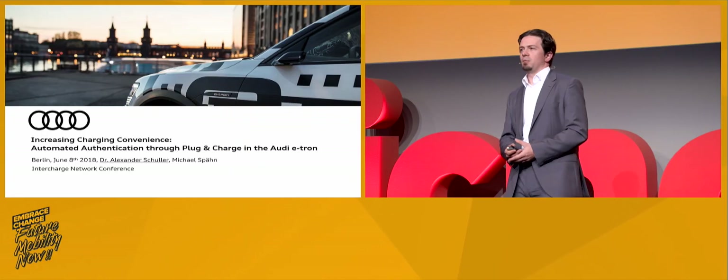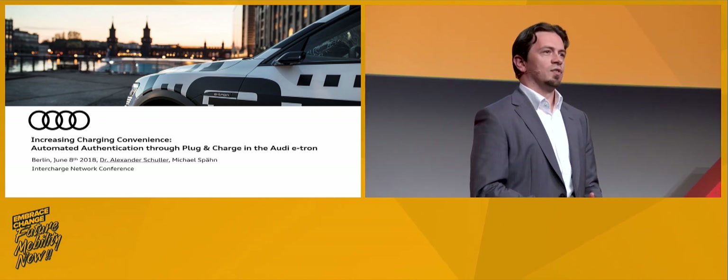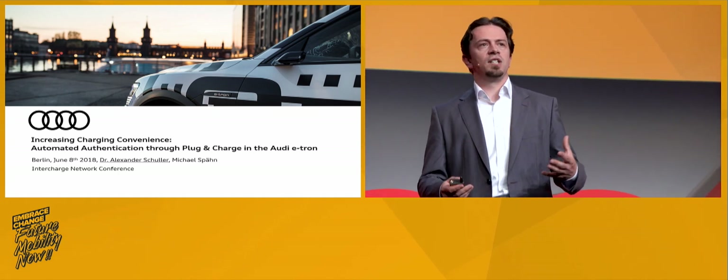Welcome back from the lunch break. My name is Alexander Schuller, from the product marketing department, specifically electrification with Audi AG, where I work in the e-tron solutions team. Today I want to talk about how to increase charging convenience — the usability for everyday public charging — in particular through plug and charge for our upcoming vehicle, the Audi e-tron, implementing automated authentication through plug and charge ISO 15118.